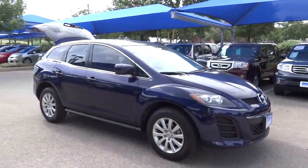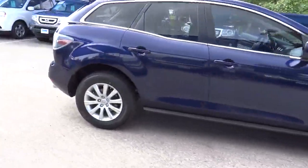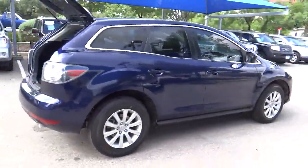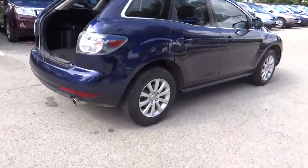The 2010 CX-7. The CX-7 combines sporty good looks, car-like handling, and SUV utility, plus a powerful fuel-efficient engine. Never settle when you can have it all.